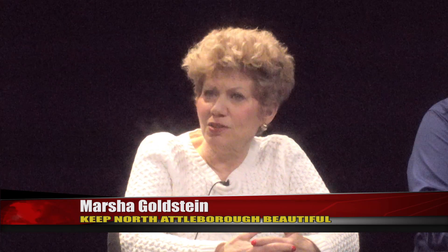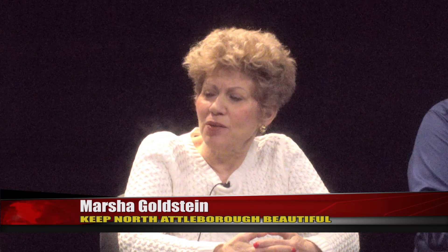I know about you guys, but people might not. Just tell people a little bit about you. I am the Executive Director of Keep North Attleboro Beautiful, which is a non-profit 501c3 organization whose mission is to clean up and beautify our town. We're looking at our seventh annual town-wide cleanup on May 4th. It's totally a labor of love and there's a lot of preparation involved.